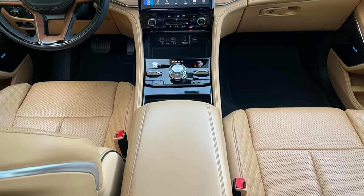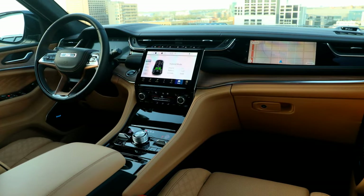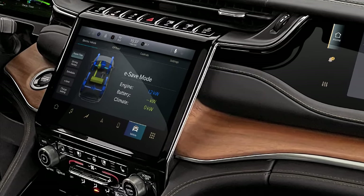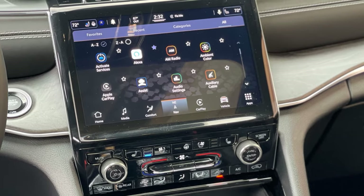A full suite of customizable LED lighting with daytime and nighttime settings is standard on all trim levels. The Uconnect 5 system is intuitive and functional. The updated system is faster, features over-the-air updates, a customizable home screen and much more. The system is easy to navigate with quick access icons at the bottom such as home, media, comfort, navigation, or vehicle.